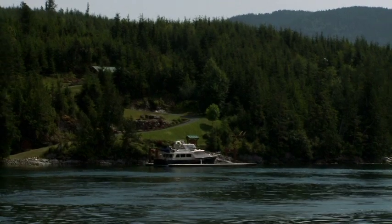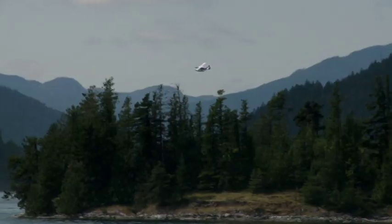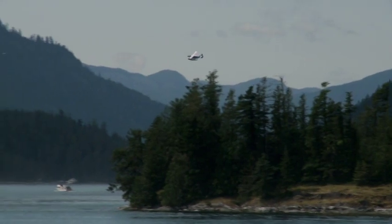A lot of the islands, the smaller islands, are privately owned. It's a place for the very, very rich.